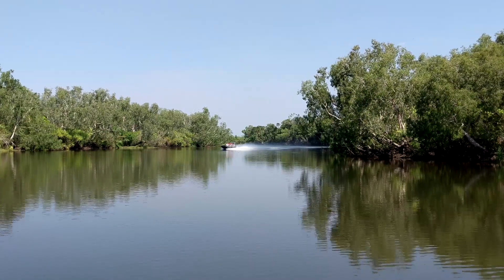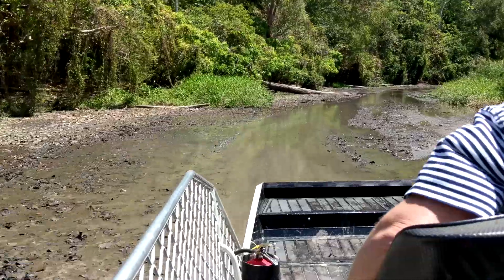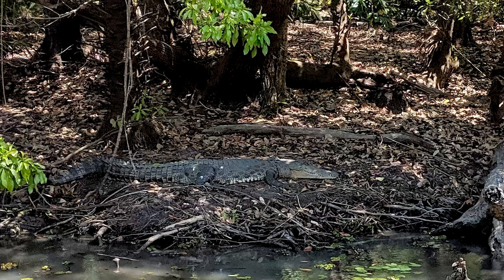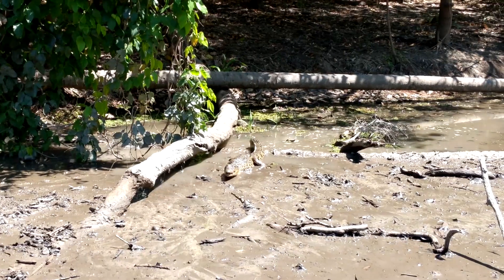Life then became more interesting aboard the airboat, which was able to penetrate the bush along a narrow creek. We were given buoyancy aids to wear, but we were also warned not to fall in the water anyway. Nobody did.